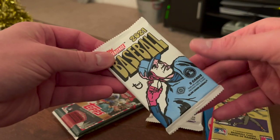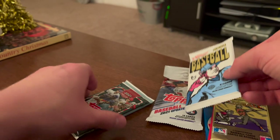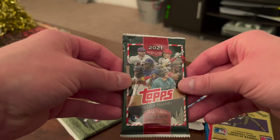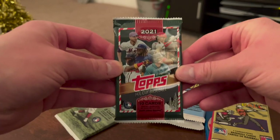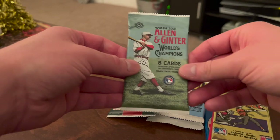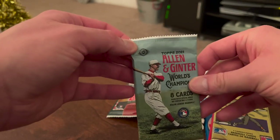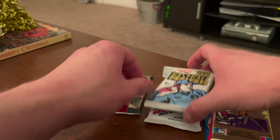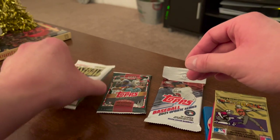And then a 2021 Topps Heritage High Number — this is a newer release, the hobby at least, as of this past week. We've got a 10-card pack of 2021 Topps Holiday and an eight-card hobby pack of Topps Allen and Ginter from 2021. I'm actually going to save the two hobby packs because those are probably the most exciting.